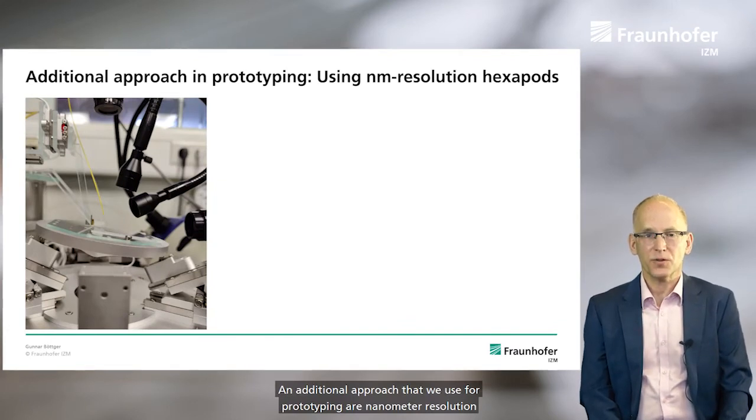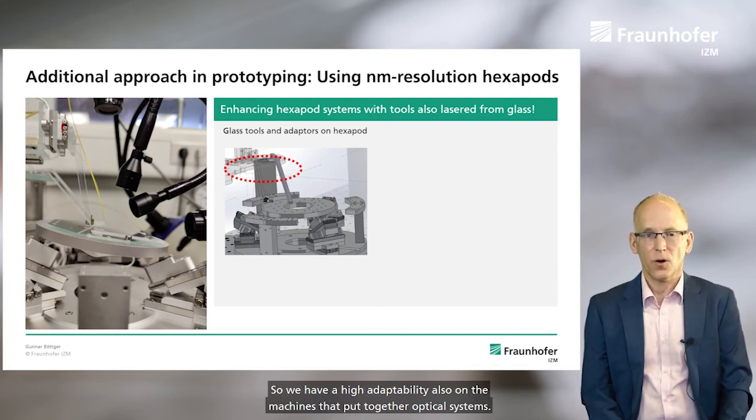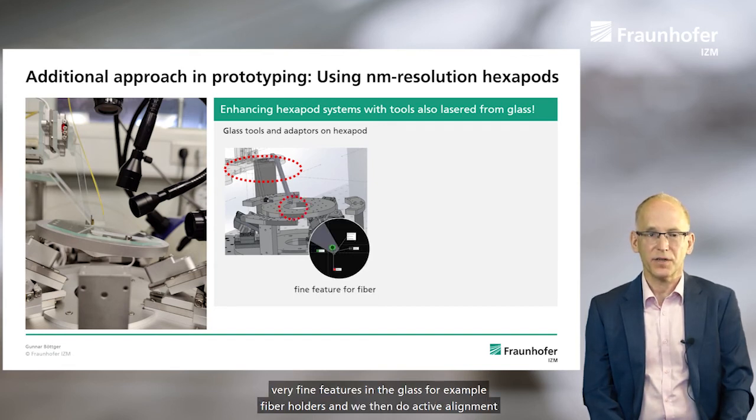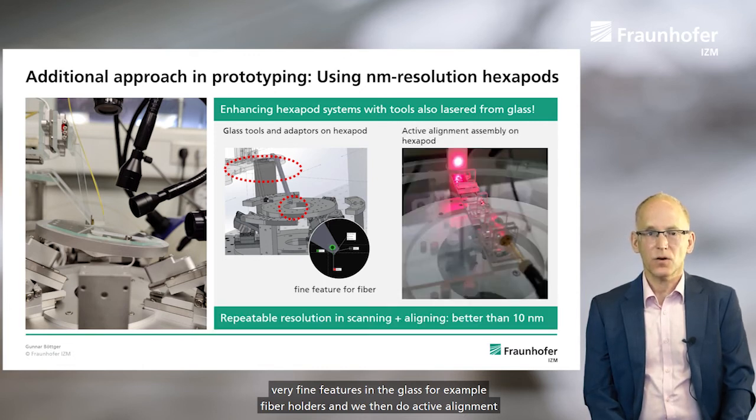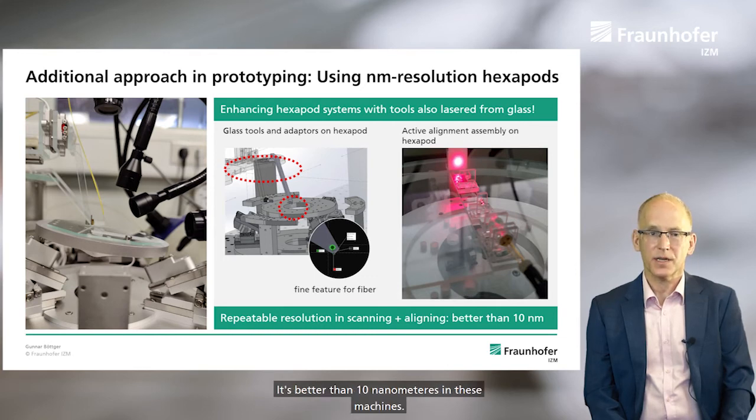An additional approach that we use for prototyping is nanometer resolution hexapods. This is an open platform, and we can enhance these hexapod systems with tools that we also laser from glass. We have glass tools and adapters that we can fashion from glass. We can integrate very fine features in the glass, for example for fiber holders, and we then do active alignment on such hexapods and glass parts. The resolution is even better — for scanning and aligning, it's better than 10 nanometers in these machines.